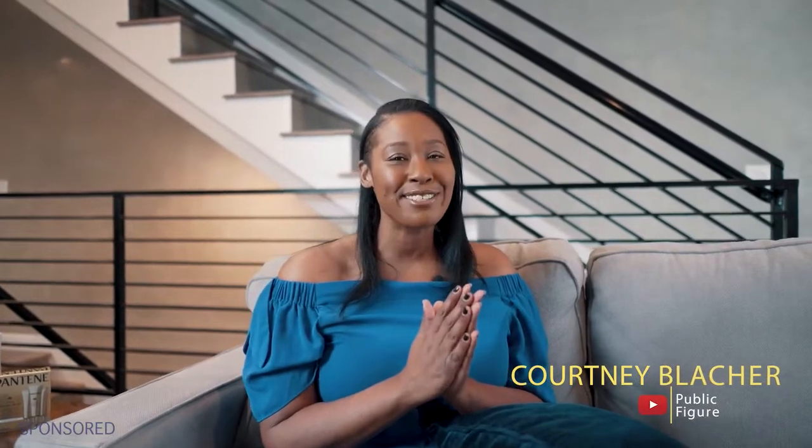This video is sponsored by Pantene. Hey guys, welcome back to my YouTube channel. So today I'm doing something a little bit different — I am coming to you with a wash day routine.